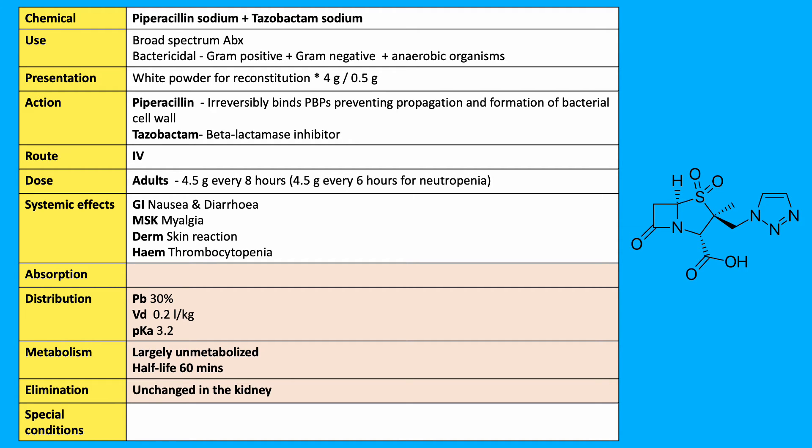The following pharmacokinetic principles are based on piperacillin. It is given by the IV route, so it has 100% bioavailability. Protein binding is 30%, volume of distribution is 0.2 litres per kilogram, and a pKa of 3.2.